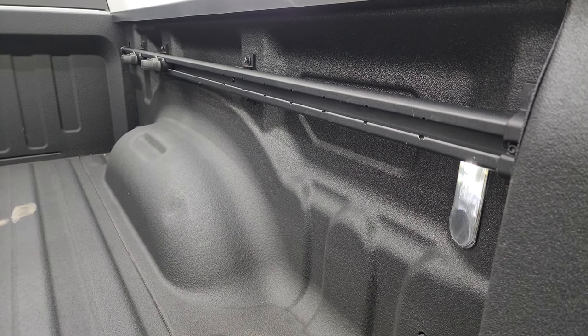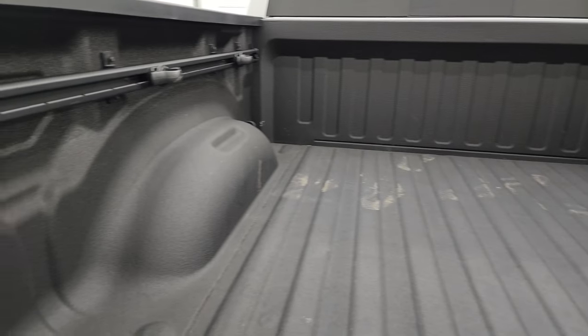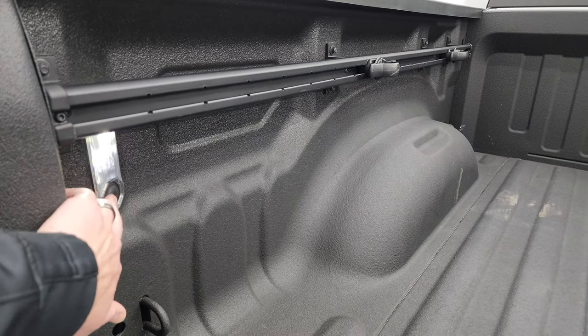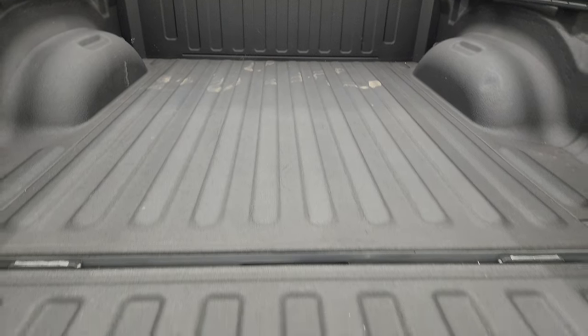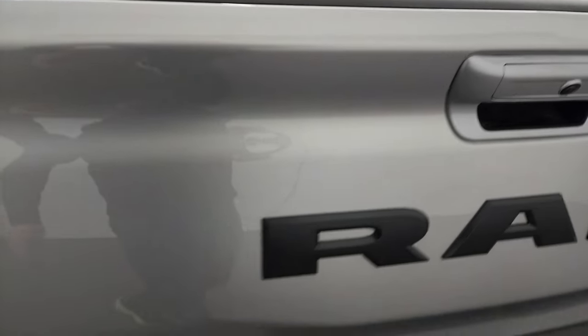You can hear the air suspension going down when you lower the tailgate, which makes it easier to load. You get the spray-in bed liner with LED bed lighting in the back, side box tie-downs and cleat system, and the spray-in bed liner extends onto the tailgate, which is really nice.